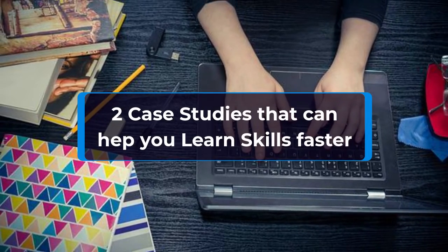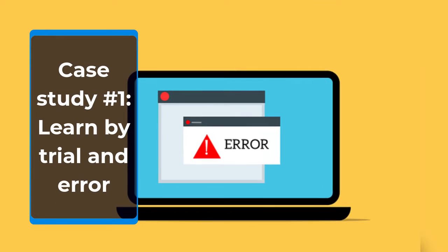Two case studies that can help you learn skills faster. Case Study Number One: Learn by Trial and Error.